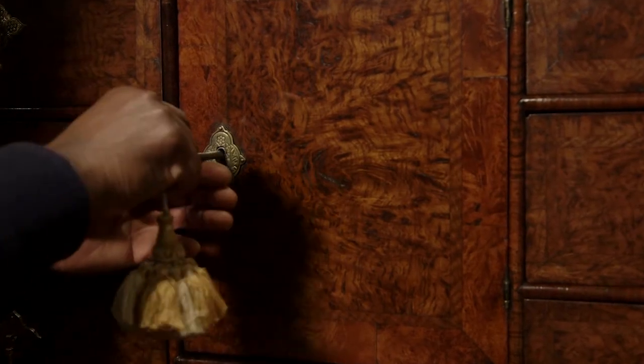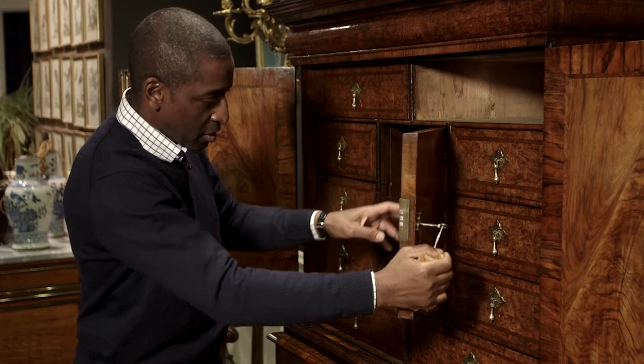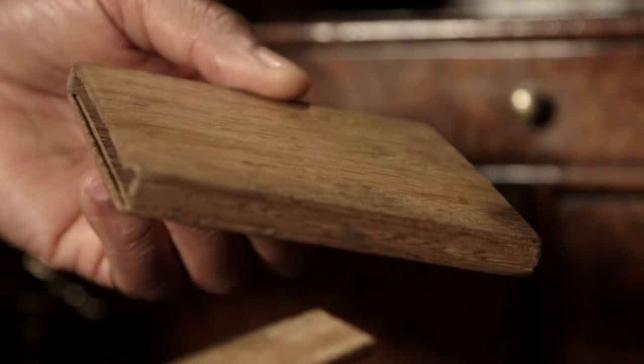What makes this really special is when we look in this cupboard here there's an arrangement of drawers, but the secret isn't in the drawers — it's in the door. That to me makes this really, really special.